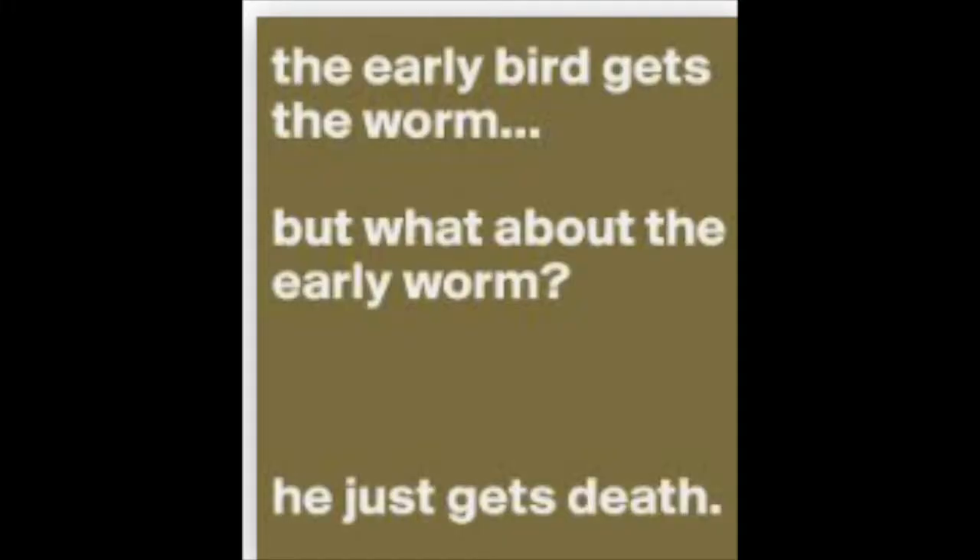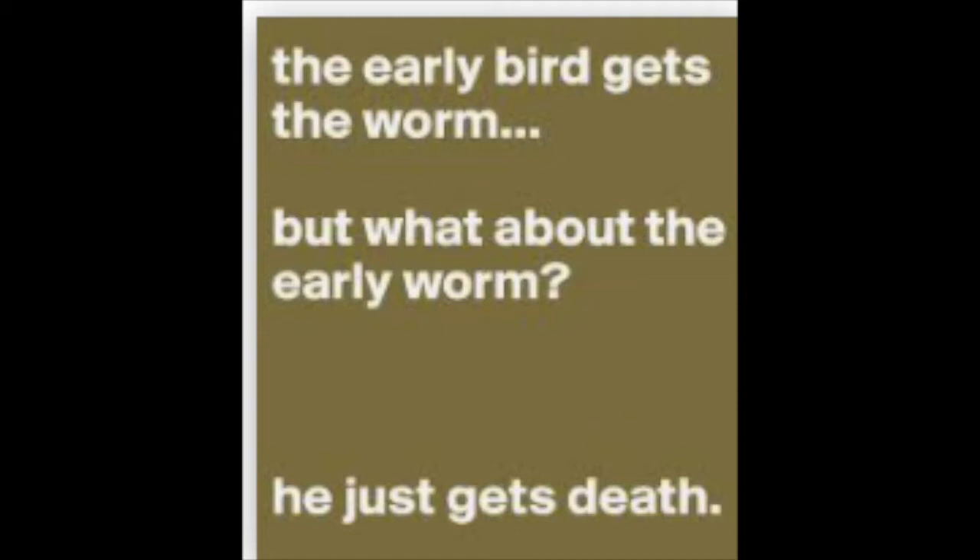I've never really considered the worm in the saying 'the early bird gets the worm.' The two fingers up here — that doesn't mean peace. It means next is tip number two.